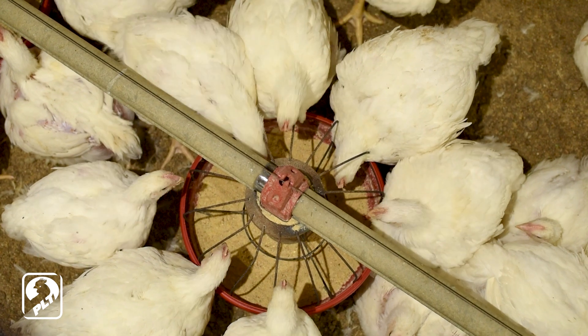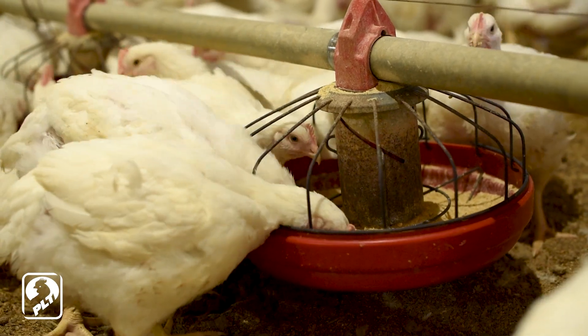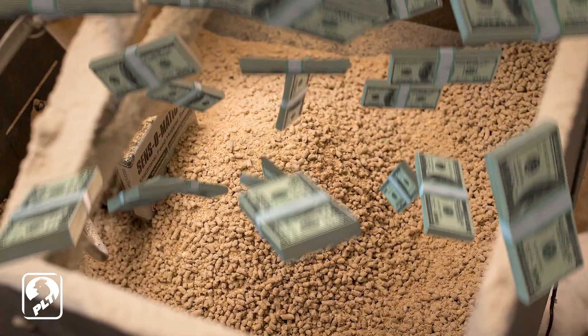Ammonia negatively impacts feed consumption and daily gain. Given the value of one point of feed conversion, how much is ammonia robbing from your bottom line?